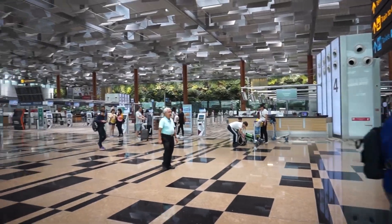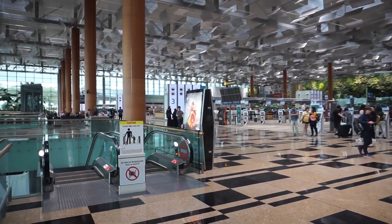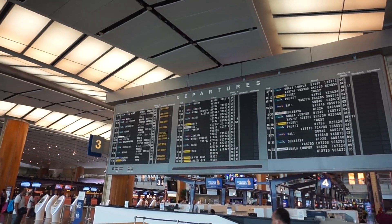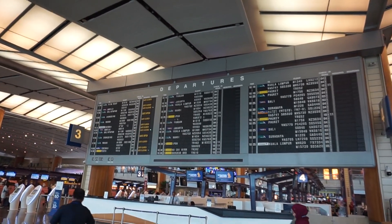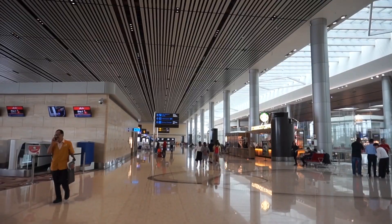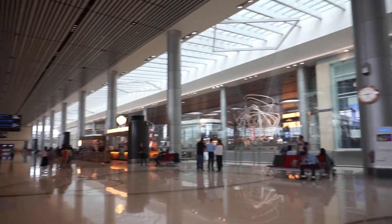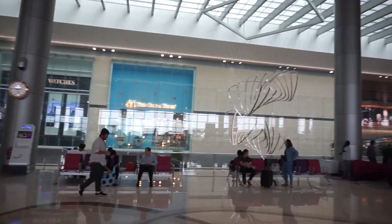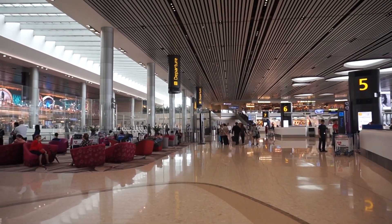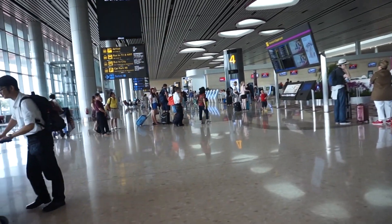Changi Airport is the primary airport in Singapore and one of the largest transportation hubs in Southeast Asia. It has 4 terminals, so you will be coming through one of these terminals. In this video, I will show you how to get from Changi Airport and all the different types of transportation options you have for getting to the city. Please watch to the end of the video because at the end I will put in a money saving tip just for my viewers.